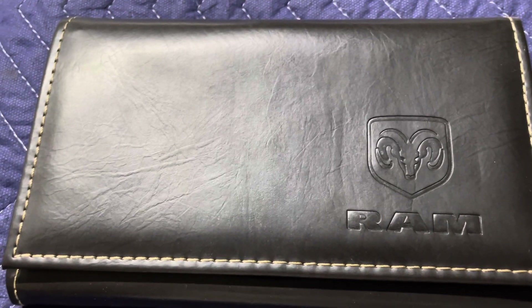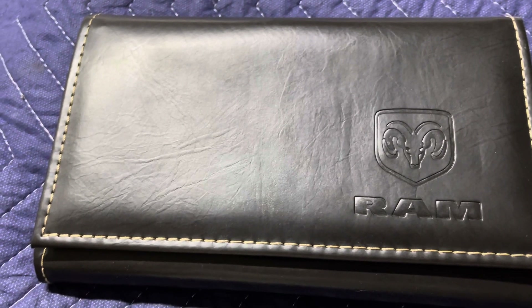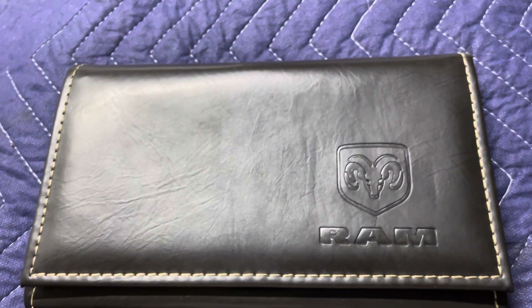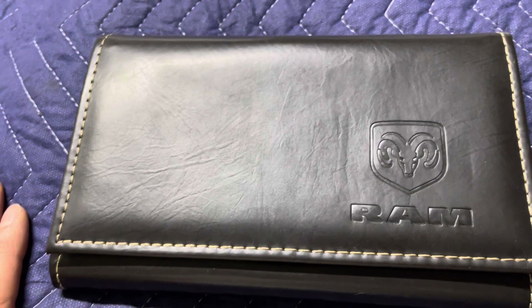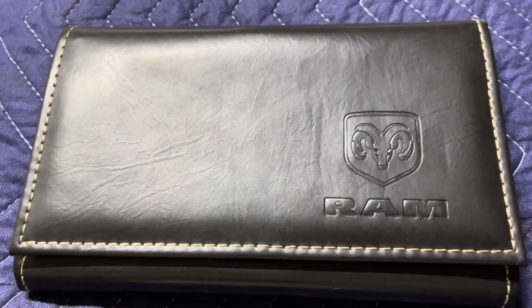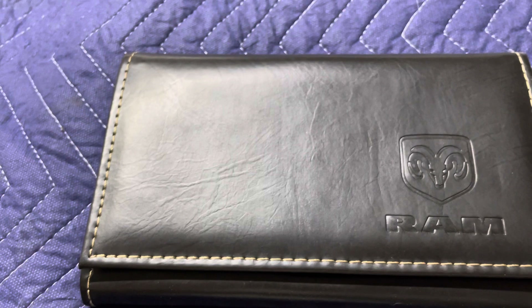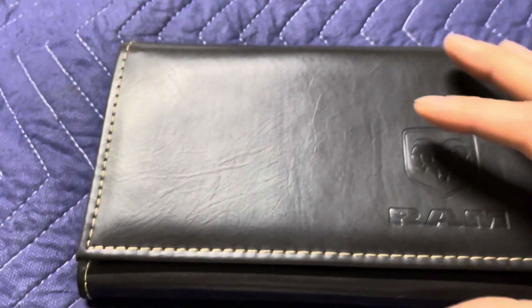Welcome to an episode of 'What Does the Manual Say.' We're talking about the oil life indicator on the fourth and fifth gen Ram truck. A lot of people have different ideas about what the manual says - some think the oil life indicator is a 10,000-mile countdown clock, and some say you should change your oil every 3,000 miles regardless of what the manufacturer says. I just want to see what the manual says.